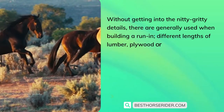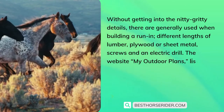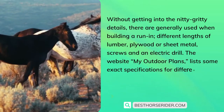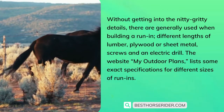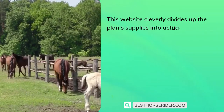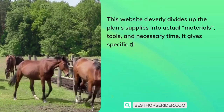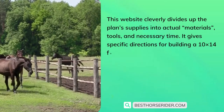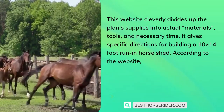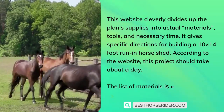Common materials include different lengths of lumber, plywood or sheet metal, screws, and an electric drill. The website My Outdoor Plans lists some exact specifications for different sizes of run-ins. This website cleverly divides up the plan supplies into actual materials, tools, and necessary time. It gives specific directions for building a 10 by 14 foot run-in horse shed, and according to the website, this project should take about a day.